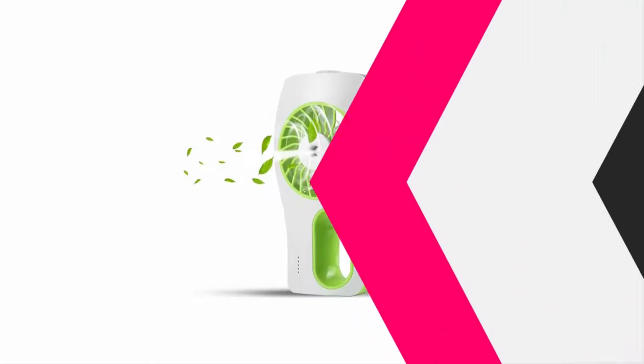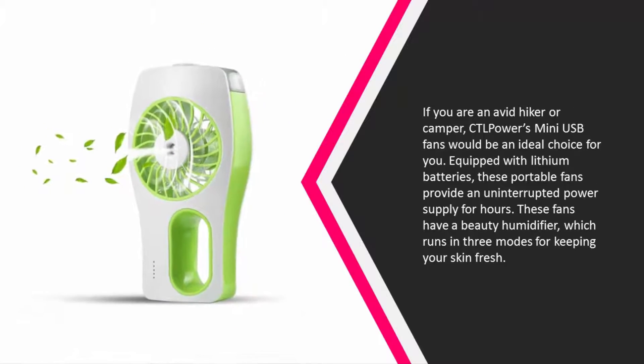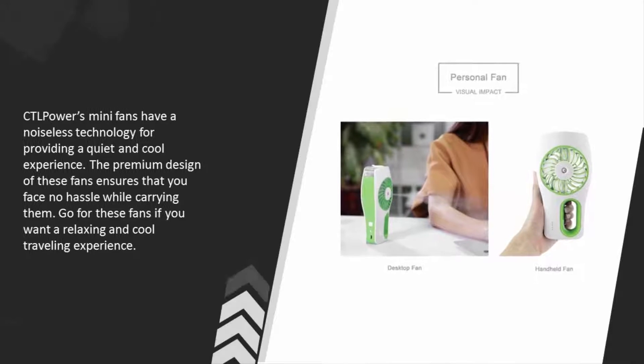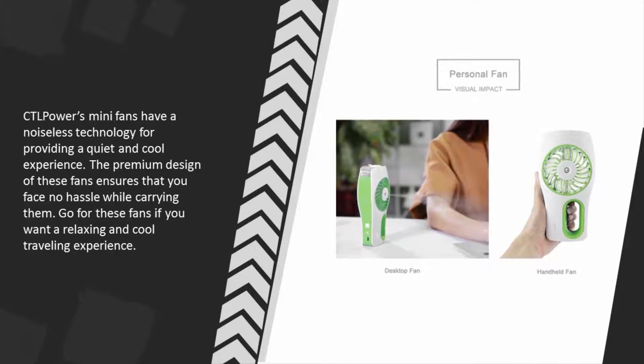At number three, if you are an avid hiker or camper, Ctel Powers mini USB fans would be an ideal choice. Equipped with lithium batteries, these portable fans provide an uninterrupted power supply for hours. These fans also feature a beauty humidifier which runs in three modes for keeping your skin fresh. Noiseless technology provides a quiet and cool experience, and the premium design ensures no hassle while carrying them.